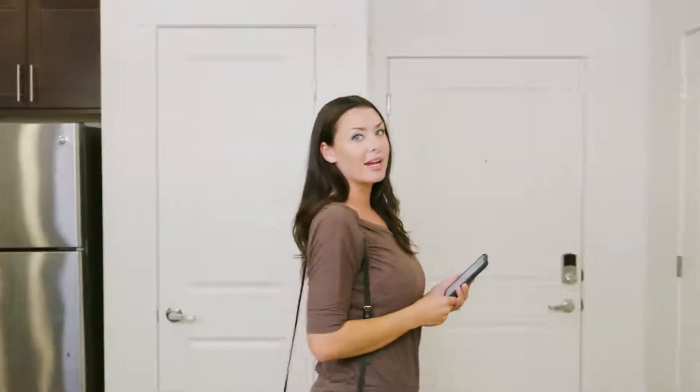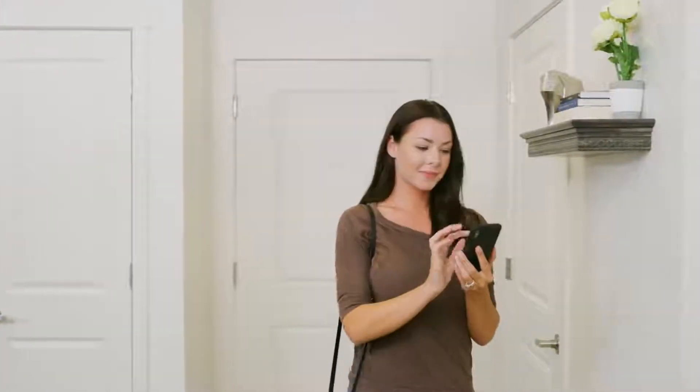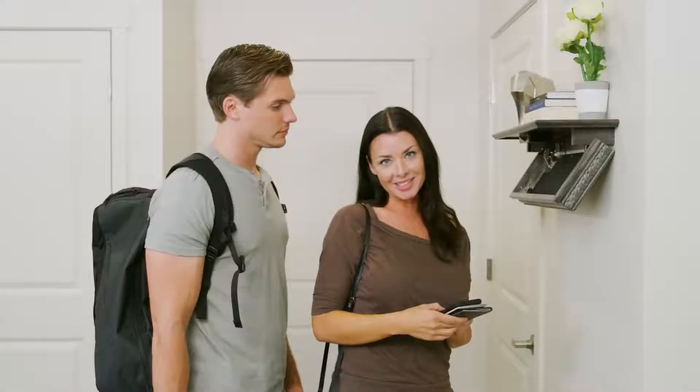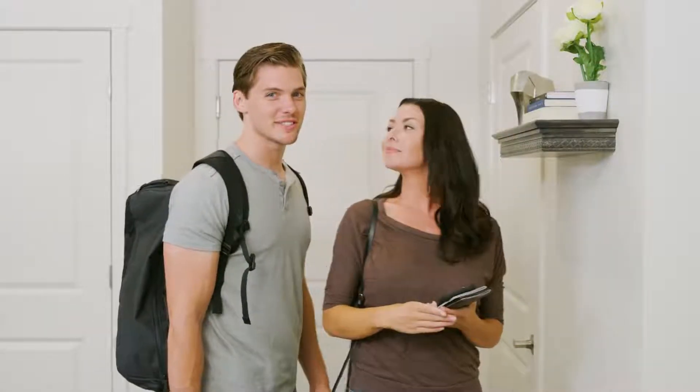The shelves come in a variety of colors and styles which makes it easy to find the one that matches your home. Now your valuables are locked and secured while conveniently accessible — hidden in plain sight.